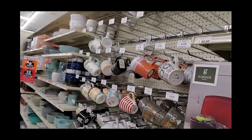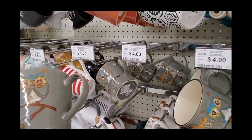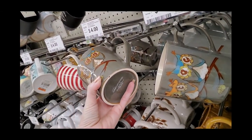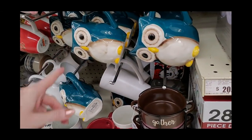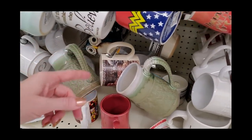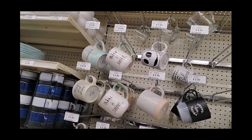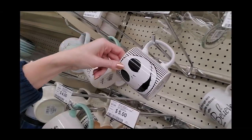Oh, coffee cups! Look at this one — it has owls on it. It has Mr. and Mrs. Owl on it for $4. Oh, this owl's cute too — it's a teal owl. A Wonder Woman mug! Here's one that says 'Sparkle,' and one that says 'Rise and Shine.' Here's one from Jack Skellington — The Nightmare Before Christmas.